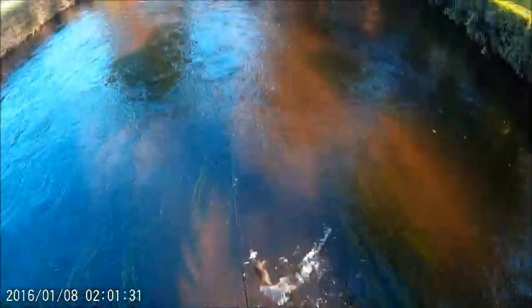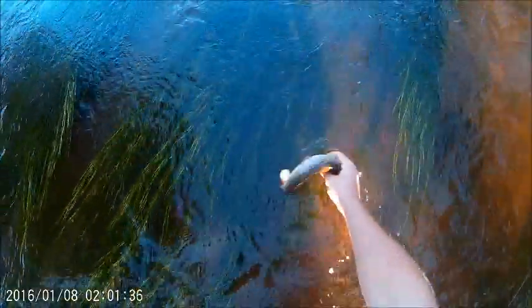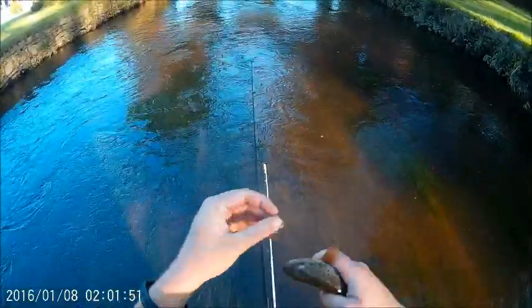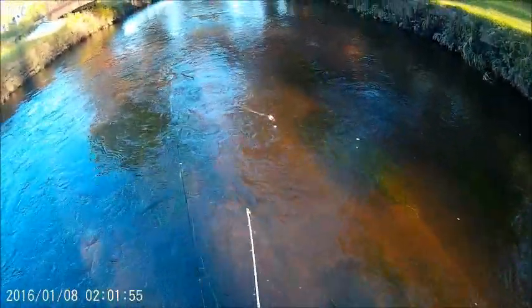That's a decent fish too, in like six inches of water. We're getting a nice fall color on it. Nice little brownie. I'll grab my homemade spinner I just made. We're going to let it go — nice colors on that one.